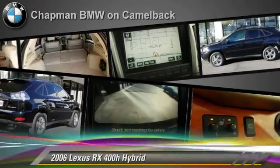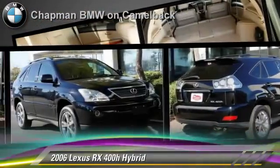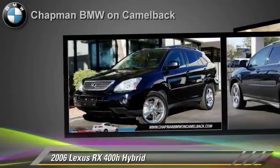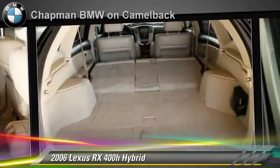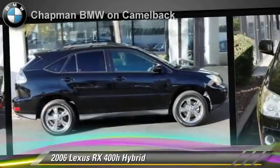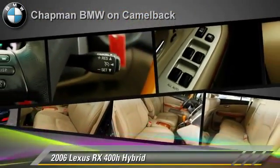The 2006 Lexus RX 400H, powered by a 3.3 liter V6 engine with a continuously variable transmission, gets up to 24 miles per gallon. This Lexus features privacy glass, rear spoiler, and premium wheels. Safety features include side airbags and ABS.